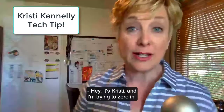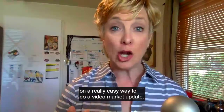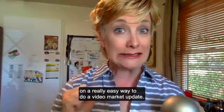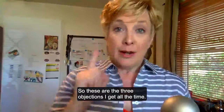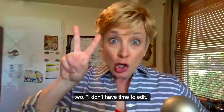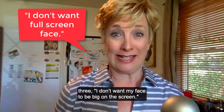Hey, it's Christy and I am trying to zero in on a really easy way to do a video market update. So these are the three objections I get all the time. Number one, I don't know what to say. Two, I don't have time to edit. Three, I don't want my face to be big on the screen.